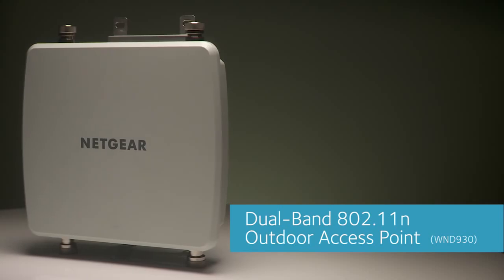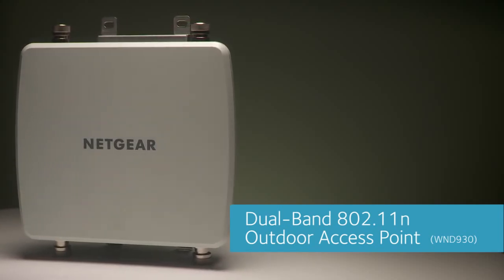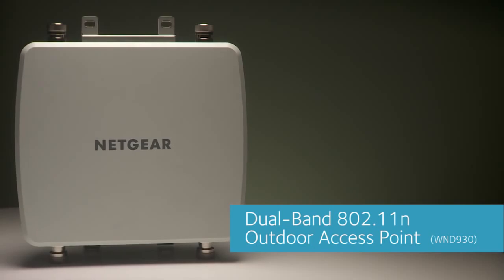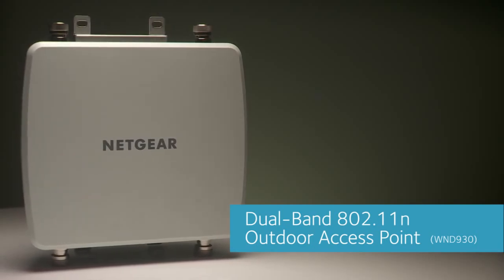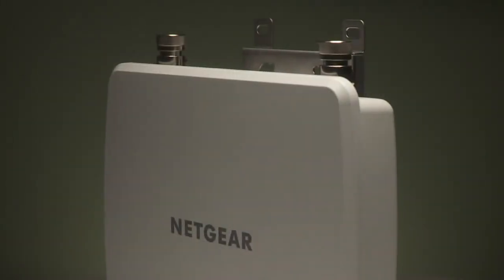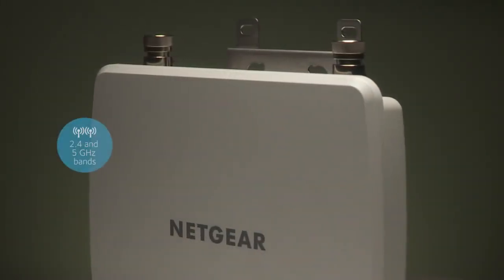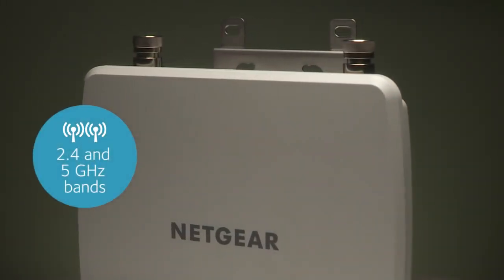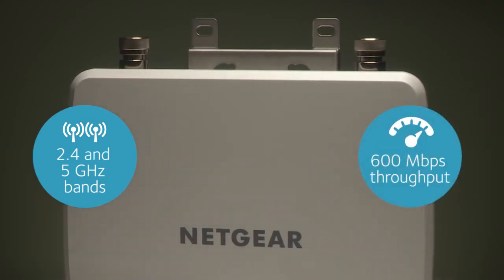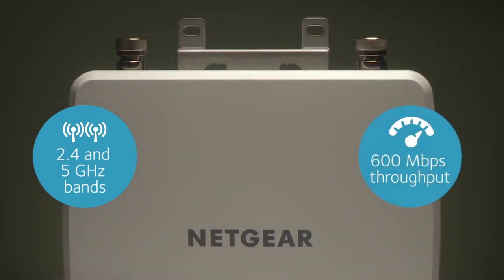Meet the Netgear Dual Band 802.11n outdoor access point — the access point with the best combination of performance, features, resiliency, and price in the market. This high-powered dual band access point transmits concurrently on both the 2.4 and 5 GHz bands with an aggregate throughput of 600 Mbps.